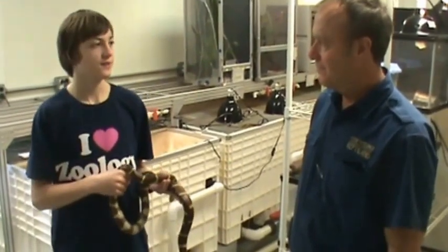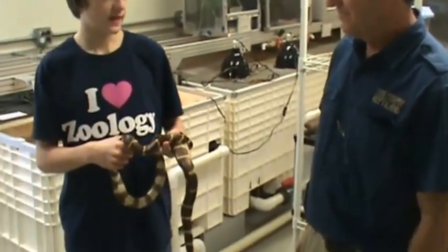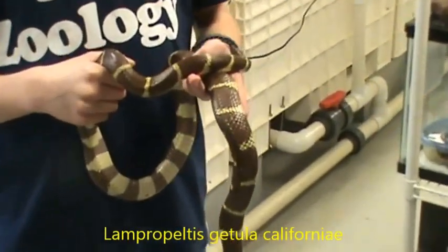Welcome back to my animal education series. Today I'm here with Jeff. Hello. What snake do we have here? This is a kingsnake, a California kingsnake.